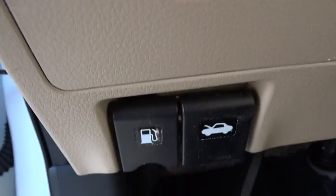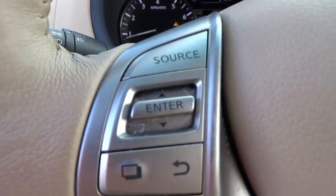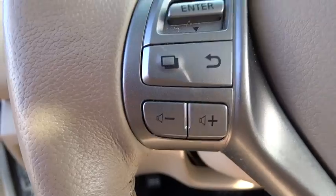AM-FM stereo radio, auto off headlights, FWD, rear defrost, premium sound system. This beauty is sure to make you the talk of the neighborhood.